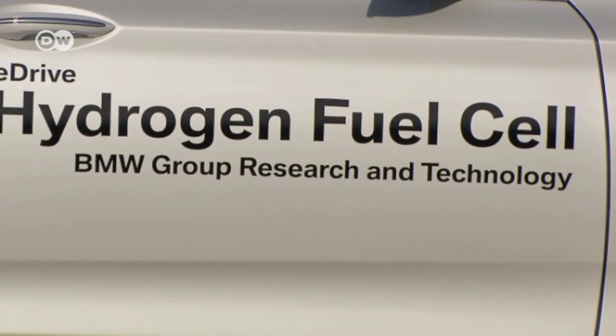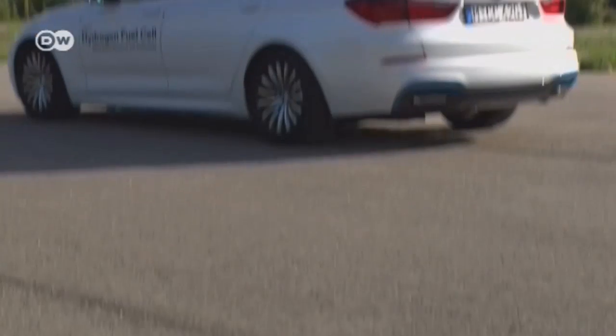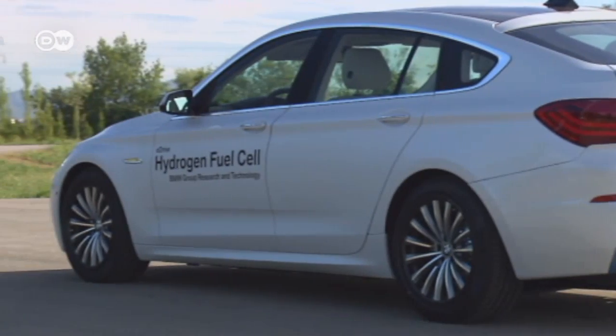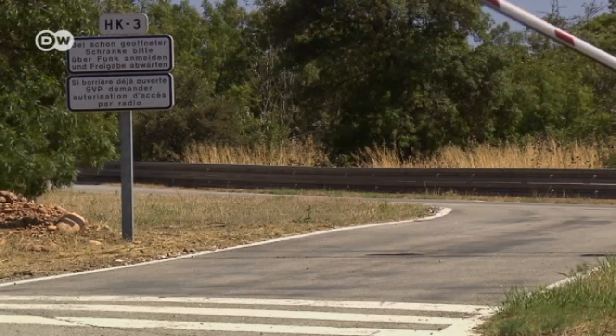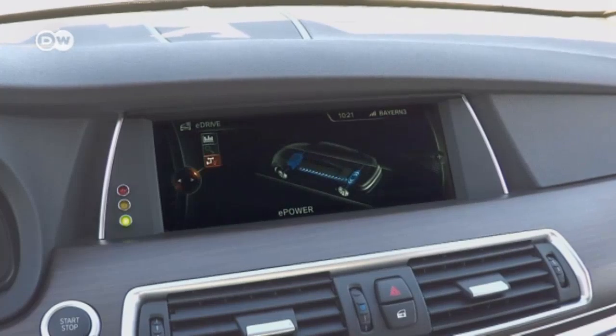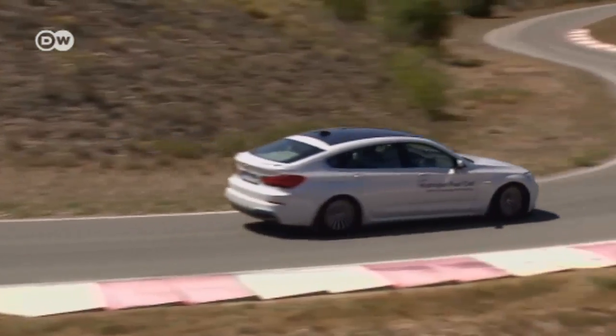Number one: hydrogen fuel cell technology, integrated here into a demo vehicle based on the BMW 5-series Gran Turismo. The hydrogen fuel cell is among the frontrunners to replace or complement internal combustion. It combines zero emissions with driving comfort, dynamics, and long-range capability.